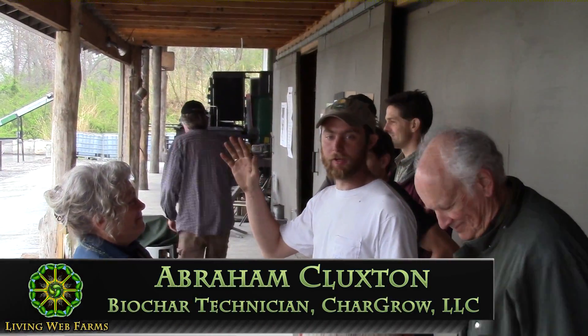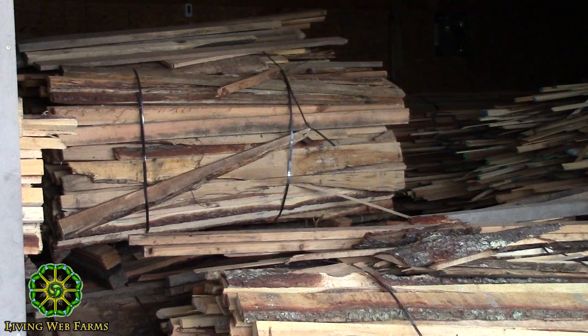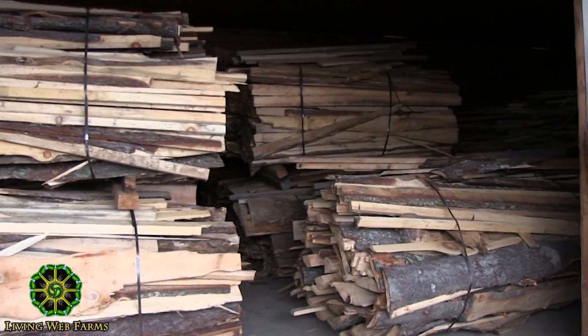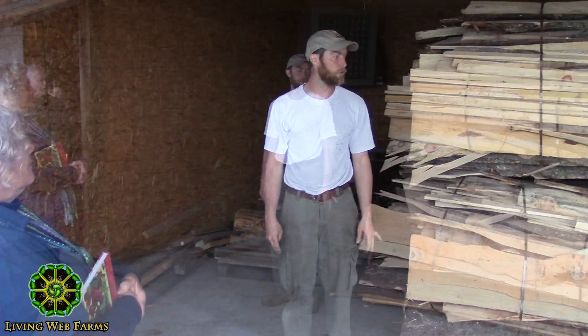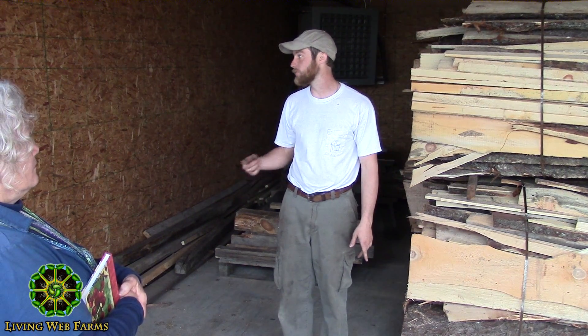I'm Abraham. I work here with Dan and Johnny and we operate this facility. In making our biochar, we have to have feedstock. We're fortunate enough to be in the southeast where there's a very plentiful amount of feedstock, primarily from trees. Our main biomass resource is sawmill slab. If you invest in a machine, you're going to be scrounging around looking for feedstock, so it's been very key to our success to keep bringing in biomass.